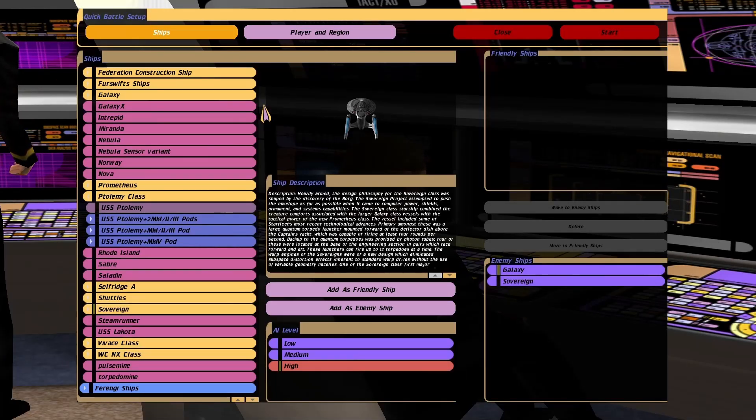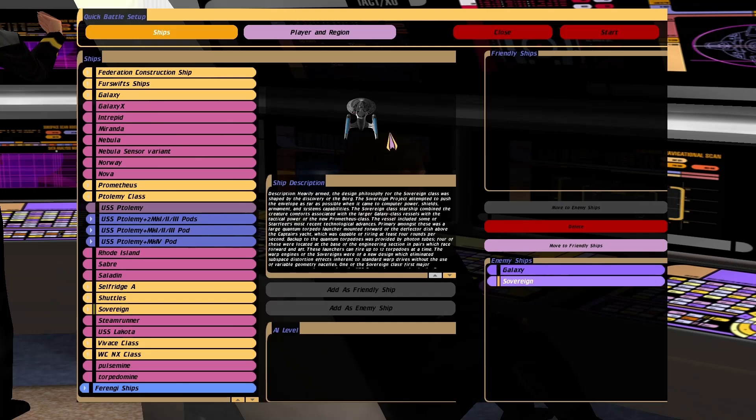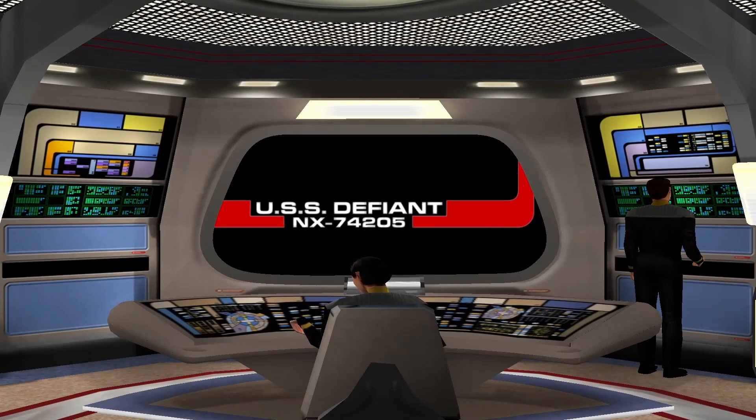Hey guys, RetroBadger here. In this video we have another request — it was for the Enterprise F to face the Enterprise E and the Enterprise D together. We've never done this before so it should be quite interesting.